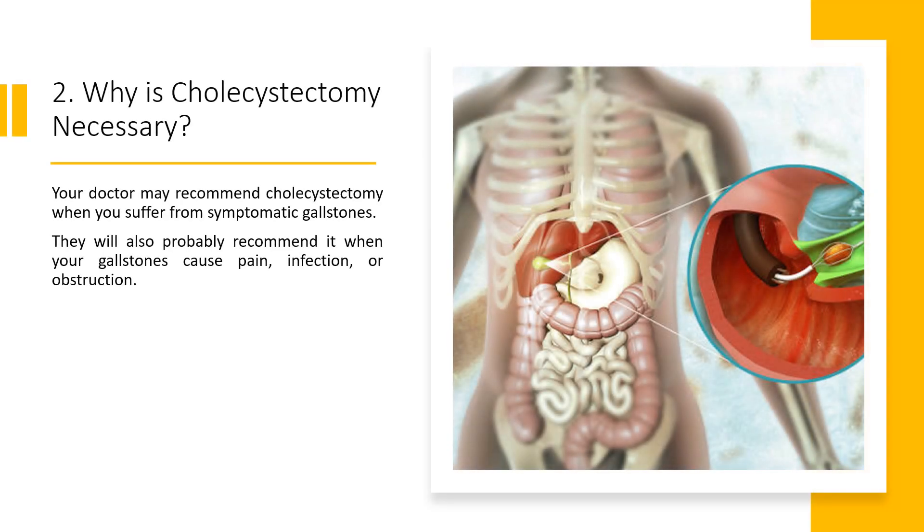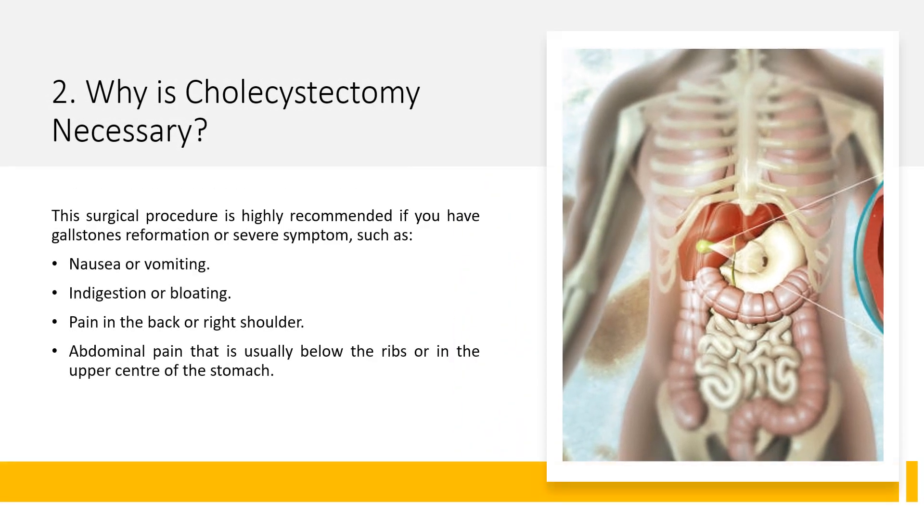Fact 2: Why is cholecystectomy necessary? Your doctor may recommend cholecystectomy when you suffer from symptomatic gallstones, or when your gallstones cause pain, infection, or obstruction. This procedure is highly recommended if you have gallstone reformation or severe symptoms such as nausea or vomiting, indigestion or bloating, pain in the back or right shoulder, or abdominal pain below the ribs or in the upper center of the stomach.